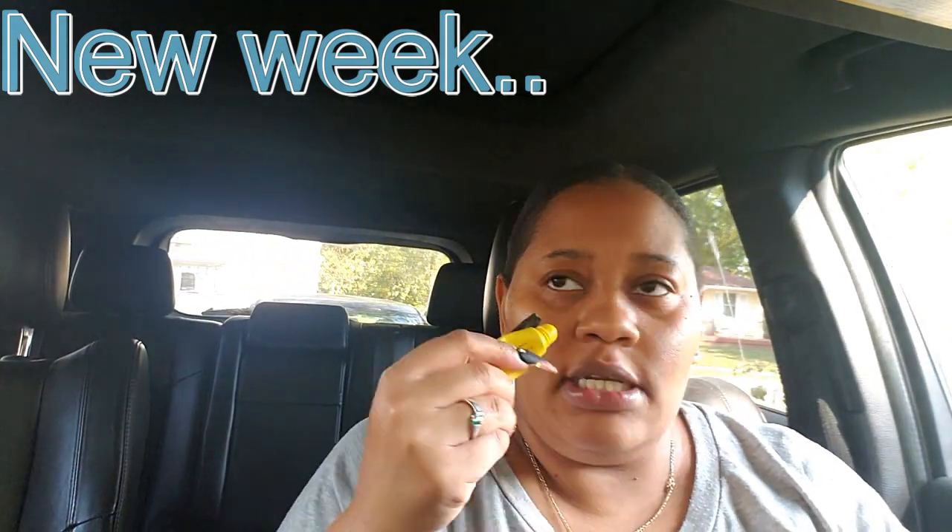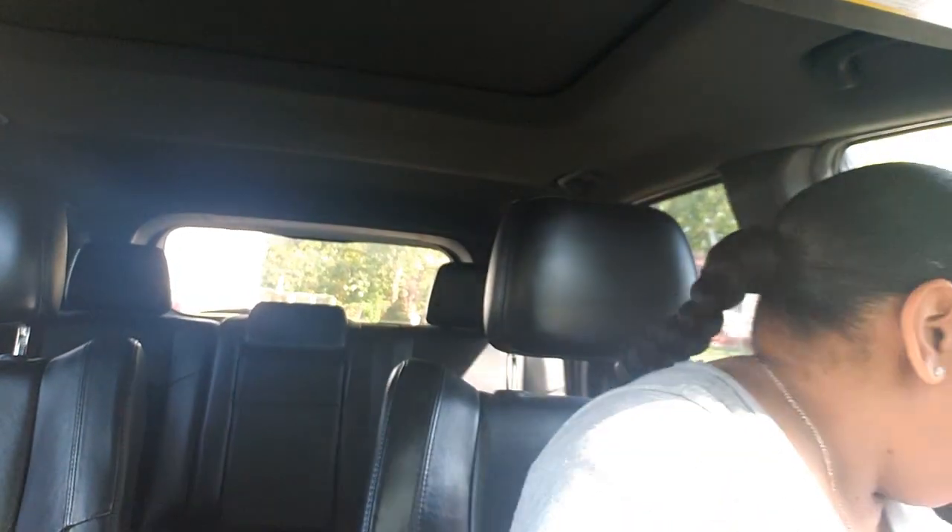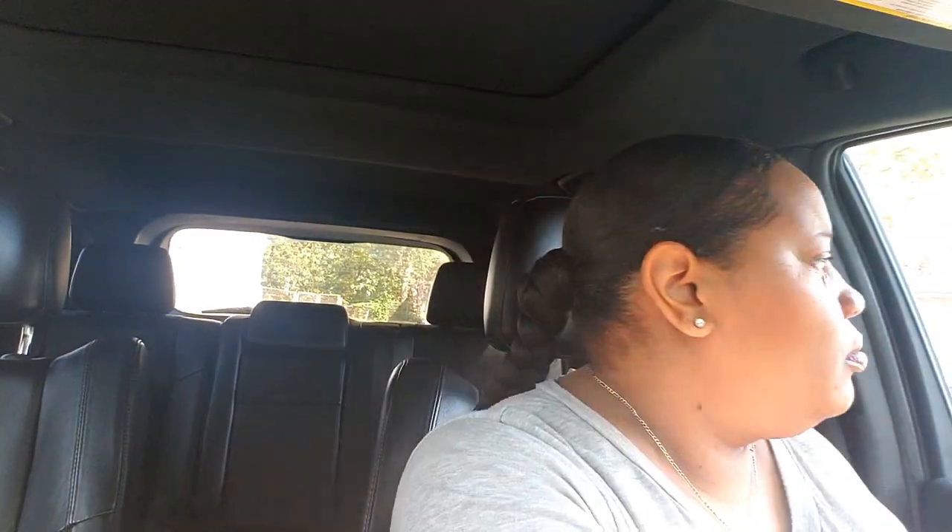Hey y'all, welcome back to the vlog — bear with me for a second. It's about 1:15 and I'm on my way to go find this rug and/or a bench. We didn't go because they moved their truck — why would you park your truck right behind somebody's driveway knowing they have to get out? Neither me nor my husband has a smaller car. Y'all, we can't even — we gotta turn or cut our wheel hard just to back up.